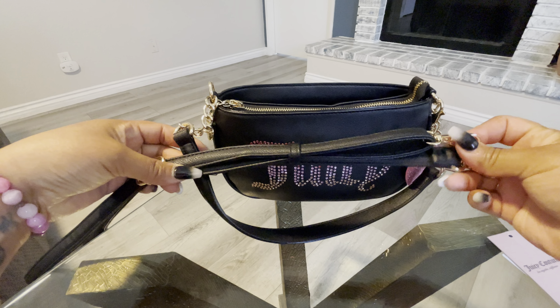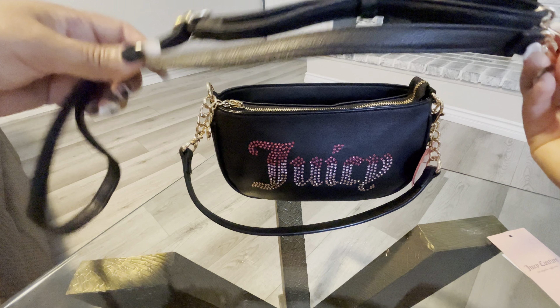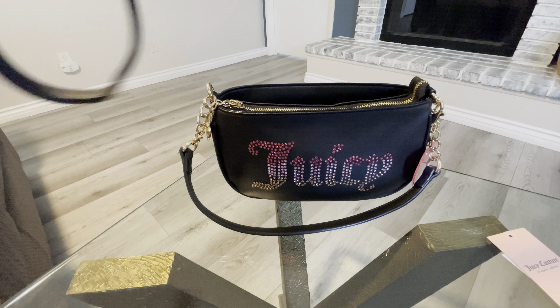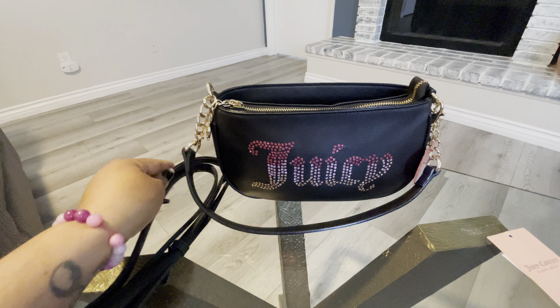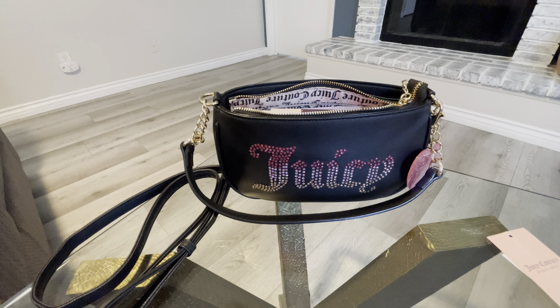Hey my beautiful besties, it's your girl La and I am doing a what's in my bag on this beautiful Juicy Couture bag. It's the Licorice B Classic 2 Shoulder Bag. It retails for $69, but I got it from Burlington for only $17.99 and it's called Black A Handbag.